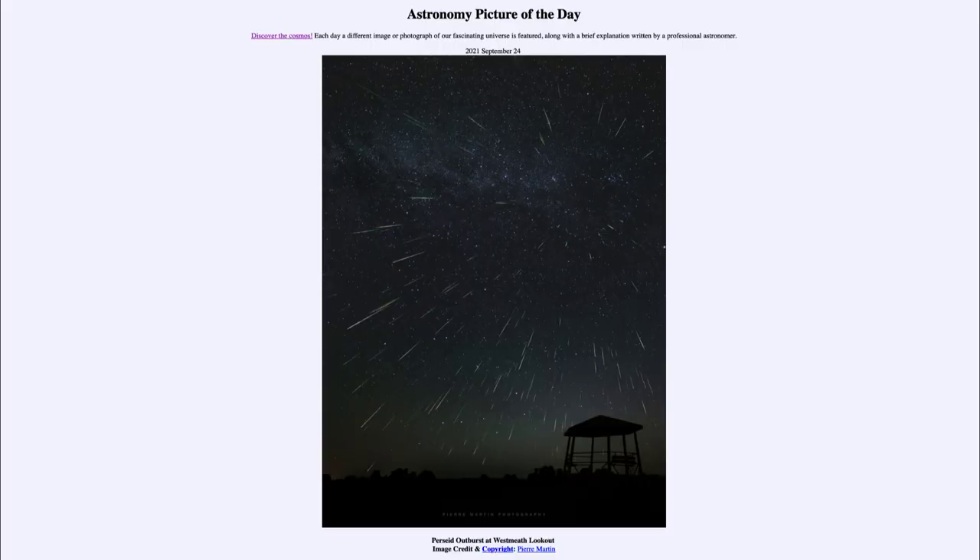Greetings and welcome to the Introduction to Astronomy. One of the things that I like to do in each of my introductory astronomy classes is to begin the class with the astronomy picture of the day from the NASA website, that is apod.nasa.gov/apod. And today's picture is for September 24th of 2021.